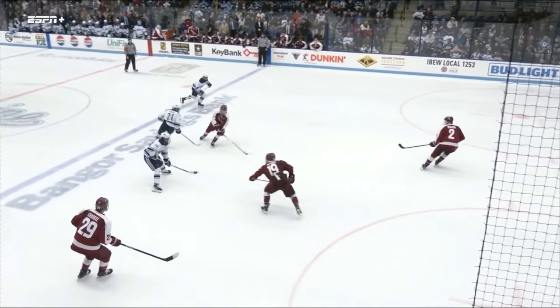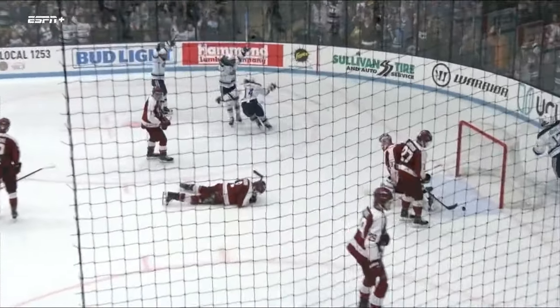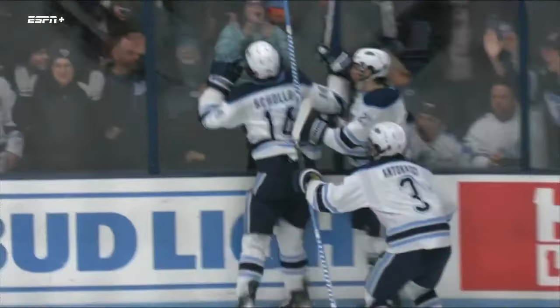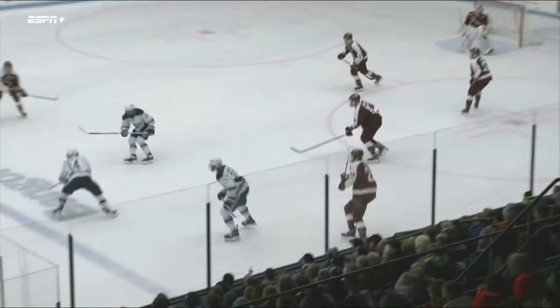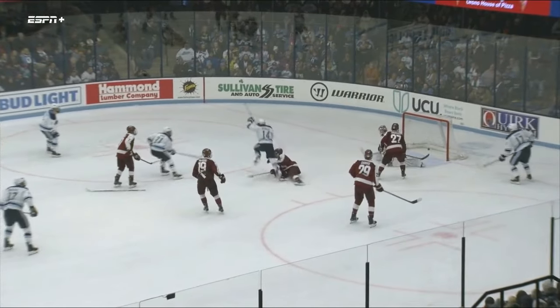Watch as he gets it — he steps around the defender and just rifles this thing. Stick side, up high, beats Guylander clean. What an individual effort, just steps right around that defender.